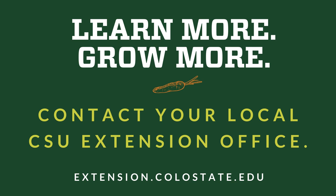Learn more. Grow more. Contact your local CSU Extension office.